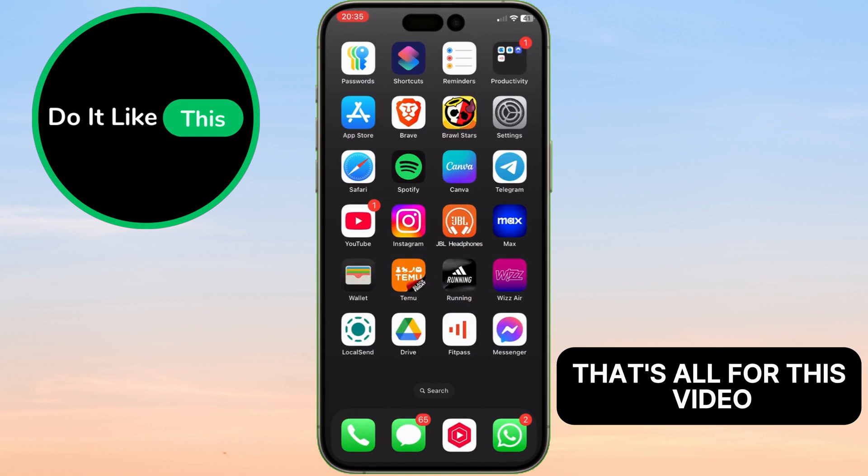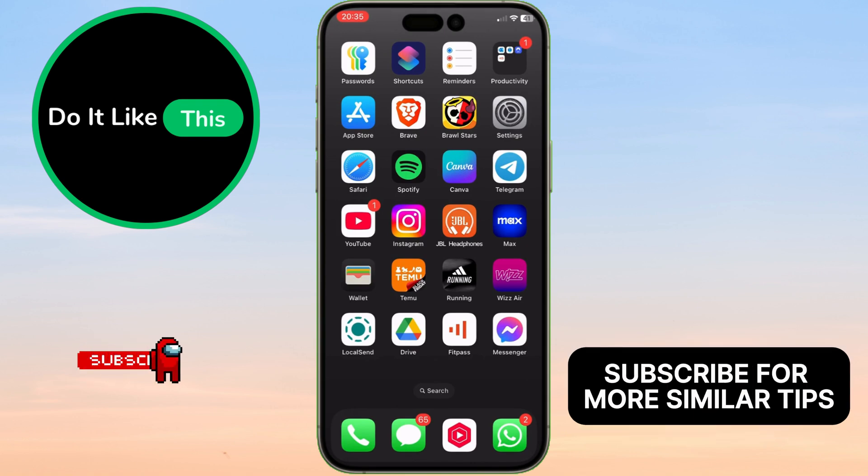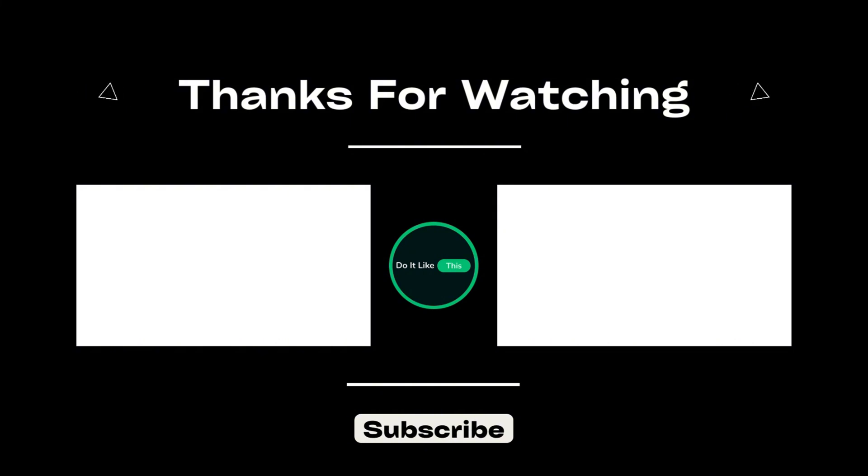That's all for this video. If you found this tutorial helpful, don't forget to give it a thumbs up. Subscribe for more similar tips and hit that notification bell so you never miss an update from us. Thanks for watching, and I'll see you in the next one.